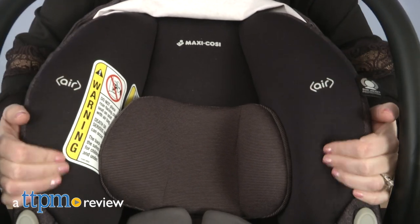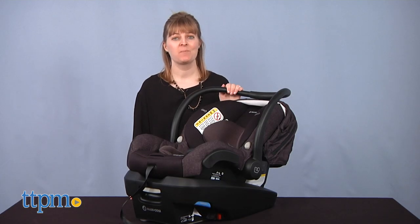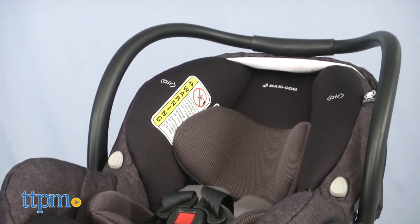If you want an infant car seat with maximum safety, comfort, and style, check out the Meco Max Plus. Hi, I'm Laurie from TTPM, here with Maxi Cozy's new car seat, the Meco Max Plus. To find the car seat that's best for your baby, click subscribe below and check out our review.